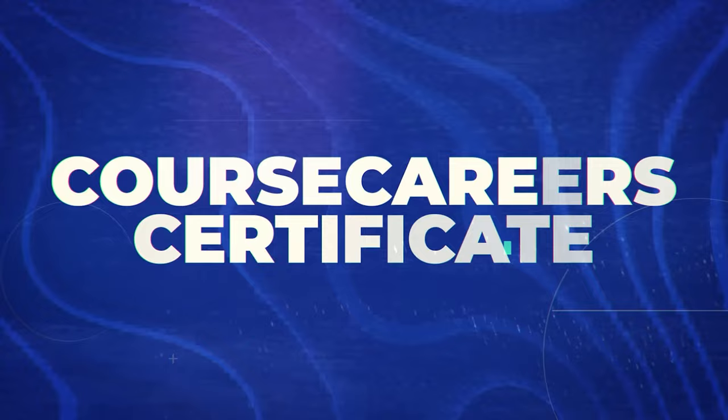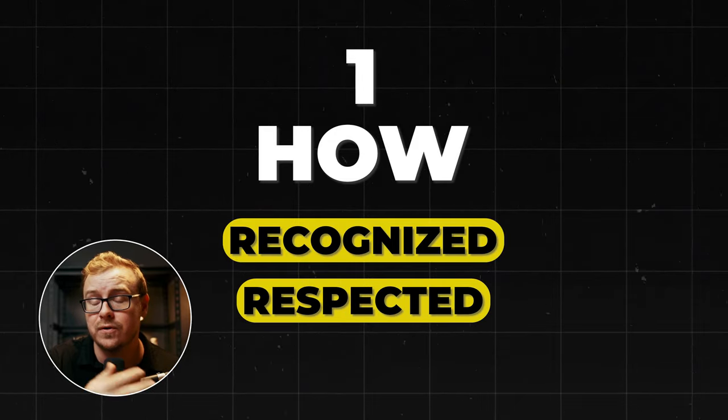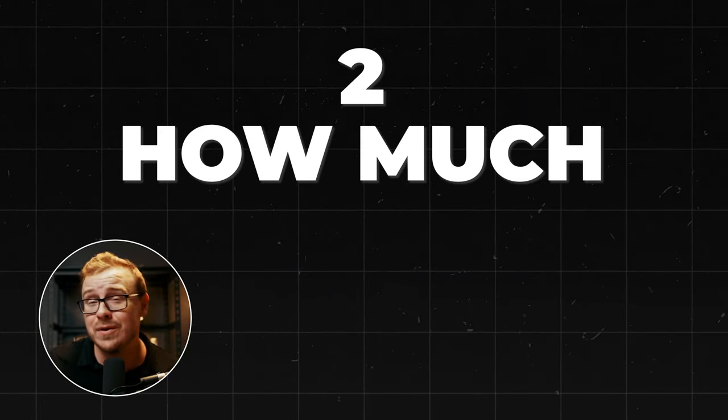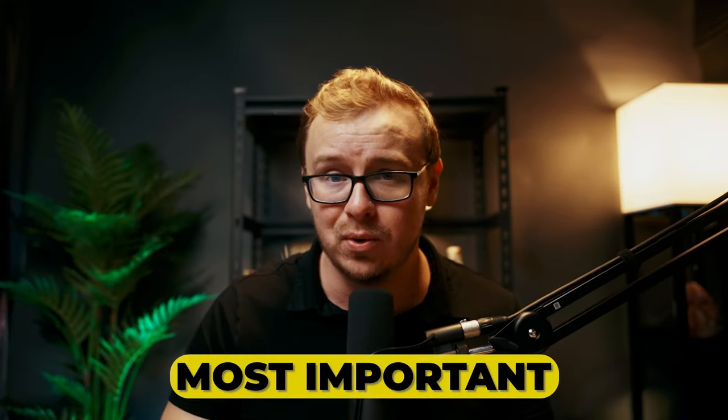Next is the Course Career Certificate. When it comes to these certificates, there are basically only two things that matter: one, how recognized and respected are the certificates by hiring managers and decision makers? And two, how much do they actually teach you — how much value do they give you? The truth is, the first one is by far the most important. What really matters is whether hiring managers recognize and respect it.